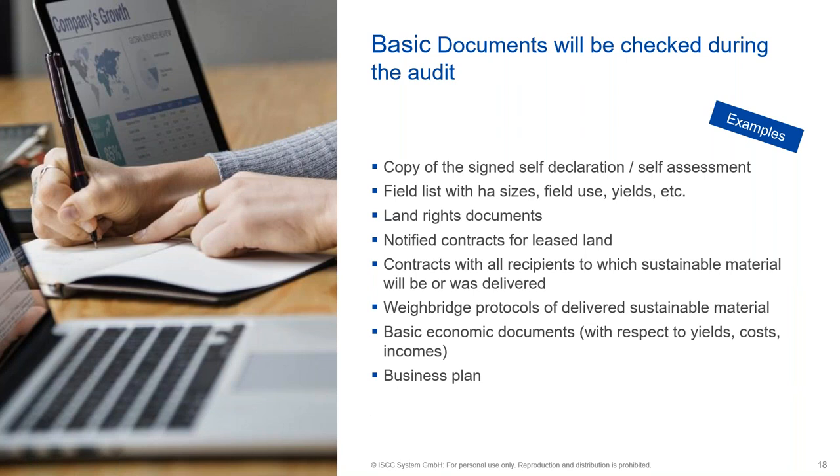Here are some basic documents that will be checked during the audit: a copy of the signed self-declaration — it's just a one-pager which has to be signed. Then we have a field list, land rights documents, and notified contracts for these lands. What is actually required here is standard, and normally it shouldn't be a problem for the farmers to show the respective documents to the auditor.